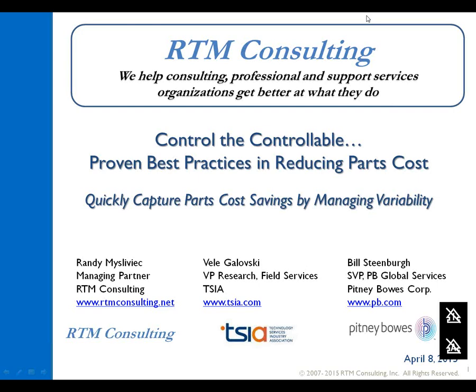Hello, let's go ahead and get started. Let's stay on schedule today. Good morning, good afternoon from wherever you're joining us. My name is Thomas Meredith and I'm the marketing director for RTM Consulting. On behalf of RTM Consulting, I'd like to welcome everyone to today's webcast, Control the Controllable: Proven Best Practices in Reducing Parts Cost.